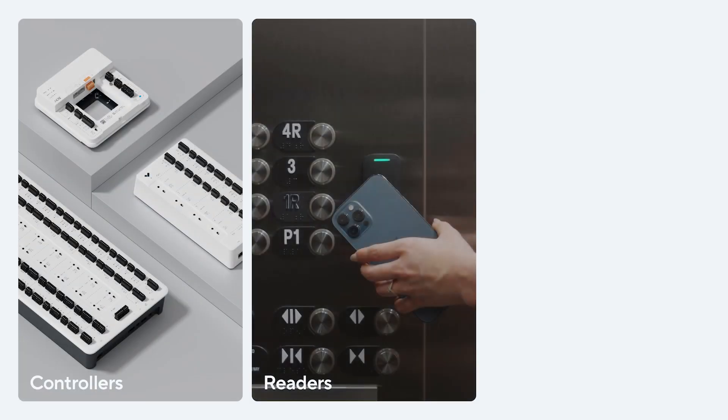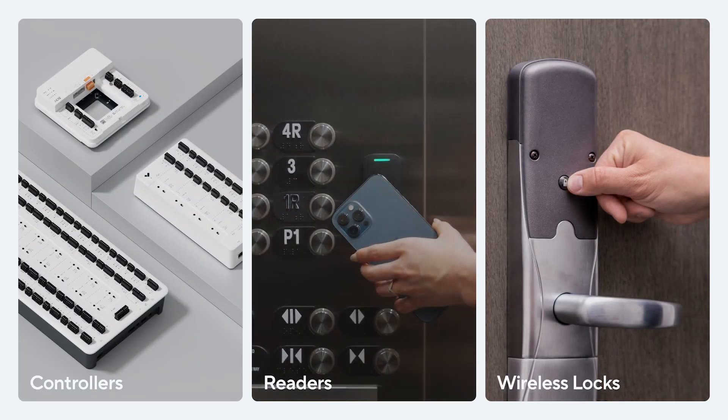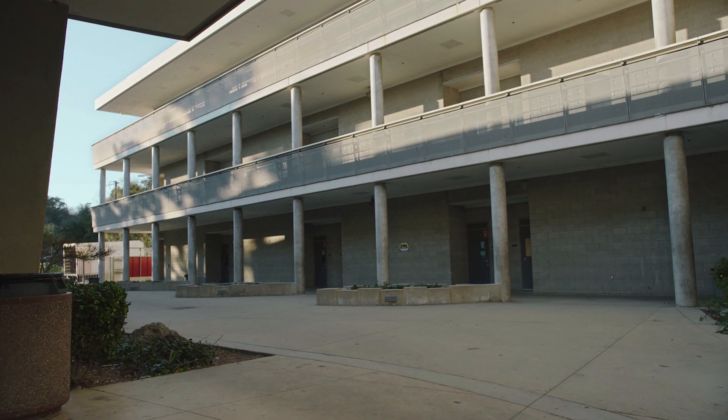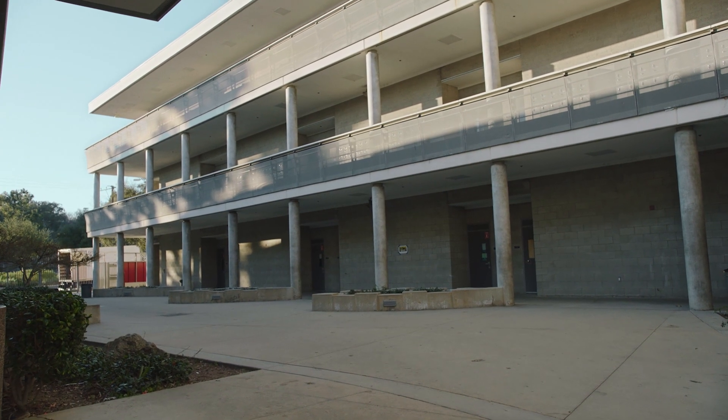With controllers, readers, and wireless lock integrations, schools are able to deploy cloud-managed access control on any building, classroom, or office door. With an increasing number of doors secured, we want to ensure that access control is as intuitive as lock and key.